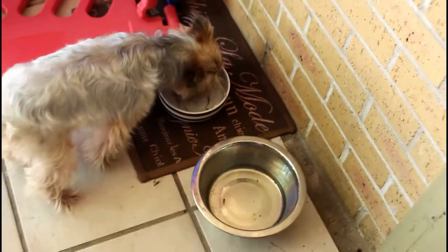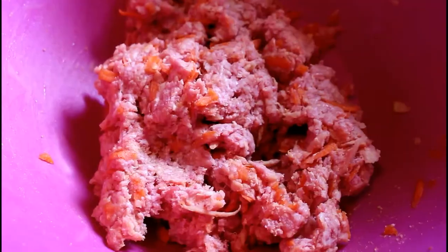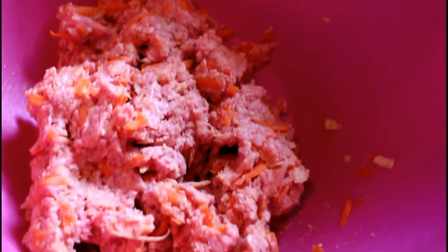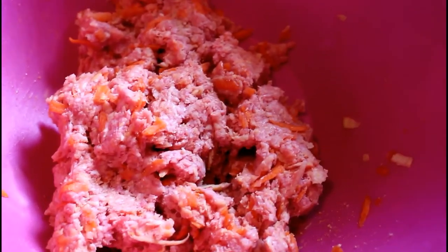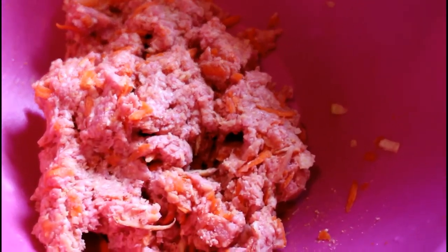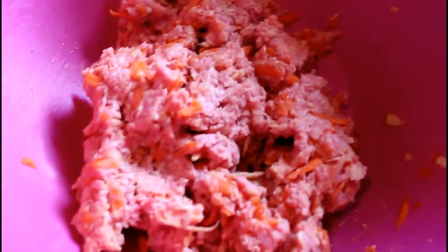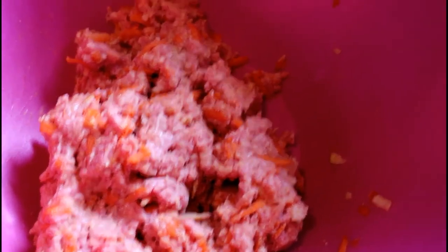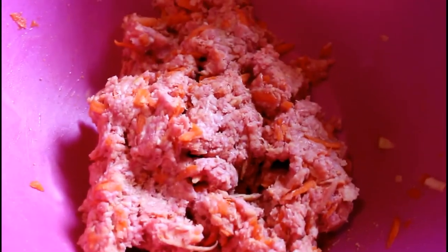She loves it so far, so I'm happy. In here all I have is ground beef, carrots, and apples — grated — and I'm going to add one egg, crush the eggshells, and then add in some coconut oil. That is going to be her food for today.